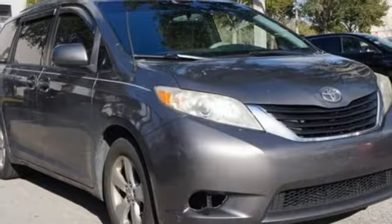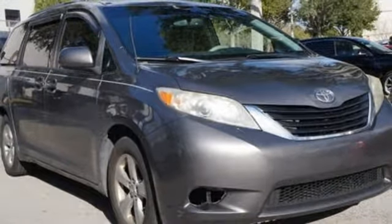Comfortable, convenient, quality. Toyota — see what it can do for you when you take it for a test drive.